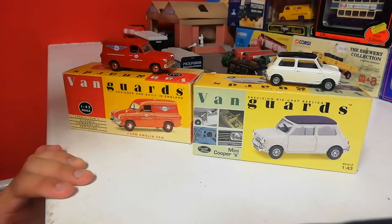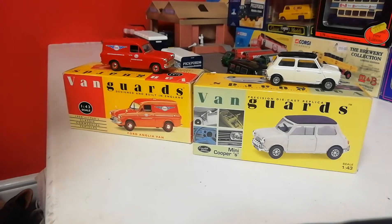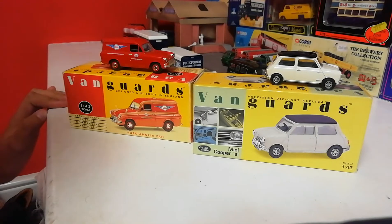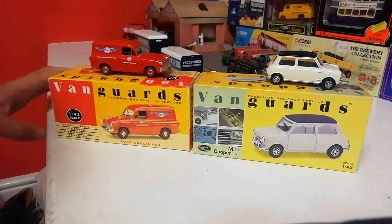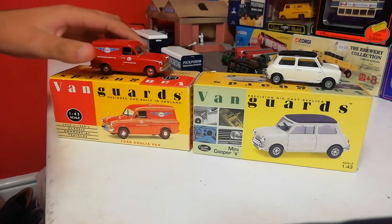I thought why not get both. Originally I was just going to get the Mini, but there weren't that many options - a couple of Hillman Imps and different coloured Minis. But I saw the Ford Anglia van and thought, you don't see them nowadays, especially with the SO livery on - it looks quite nice. So this is a 1/43 scale Vanguards model.